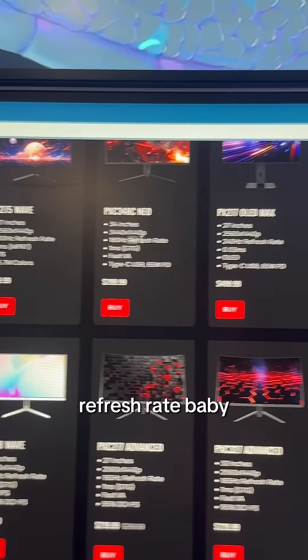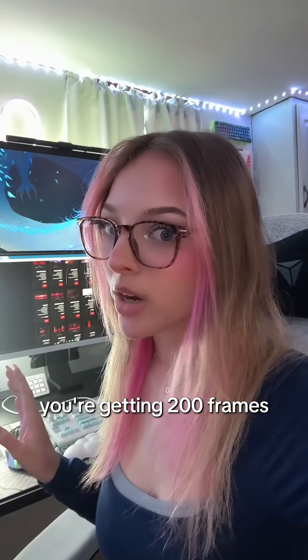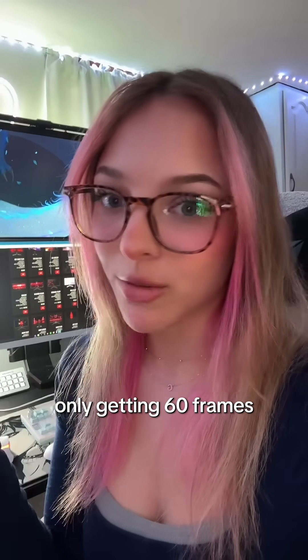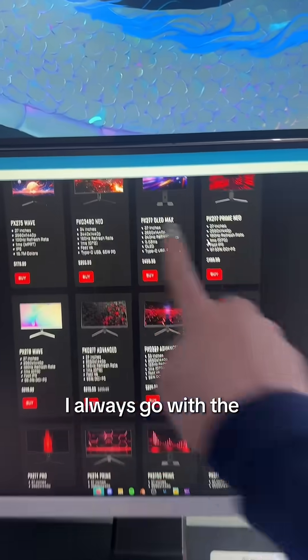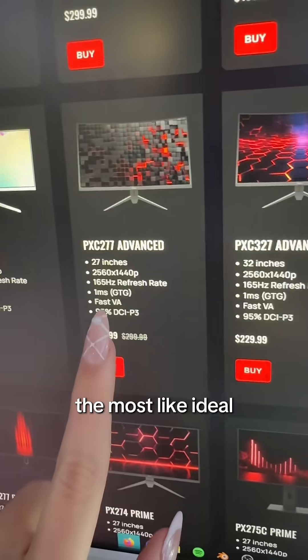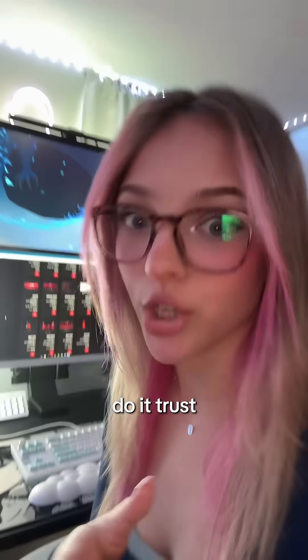Next up, the refresh rate — you got to look at that, this is important. If your game says you're getting 200 frames but your monitor only supports 60Hz, you're essentially only getting 60 frames. I always go with the higher the better. I feel like 165Hz is the most ideal. If you have to save up an extra paycheck to get over 100Hz, do it. Trust.